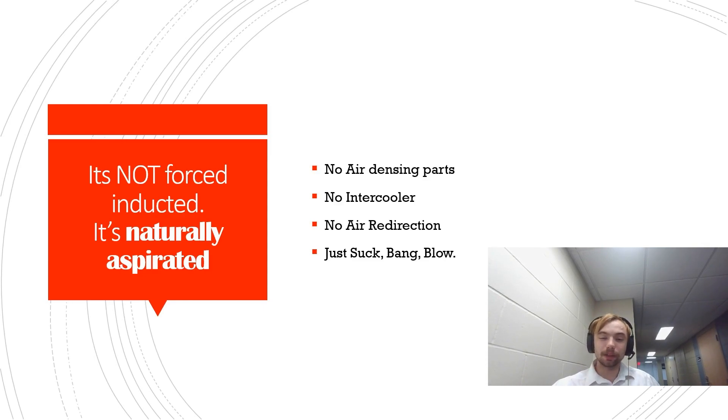There's no air intercooler to reduce the heat of the recently charged air. There's no big air pipe redirections for intercoolers and the turbocharger's location and all that stuff. It's just a simple, classic — suck air in, combine the fuel and bang, and blow the exhaust out through the exhaust valve.